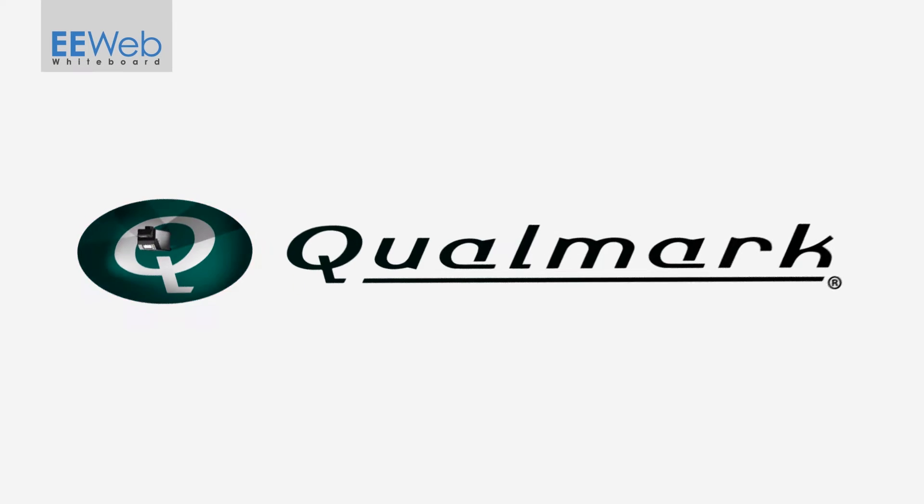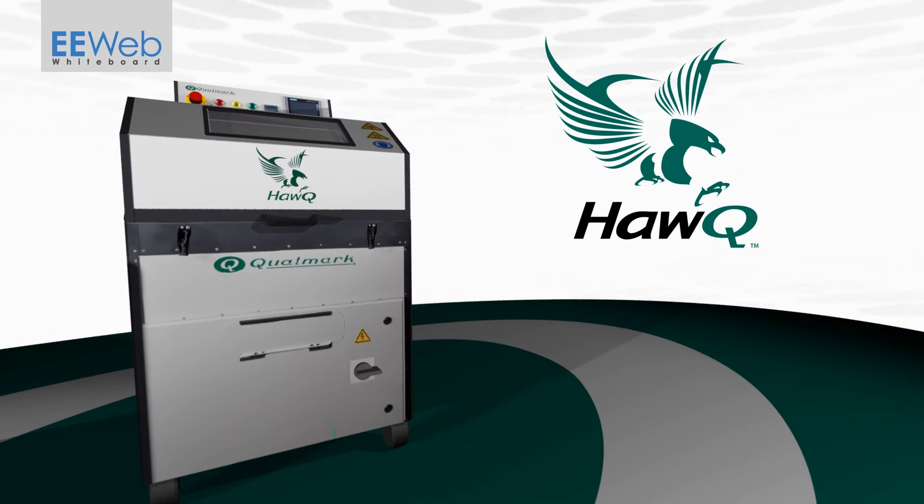Qualmark, world leader in accelerated stress testing, has introduced the HAWC, a new, cost-effective, portable solution to your highly accelerated stress testing needs.